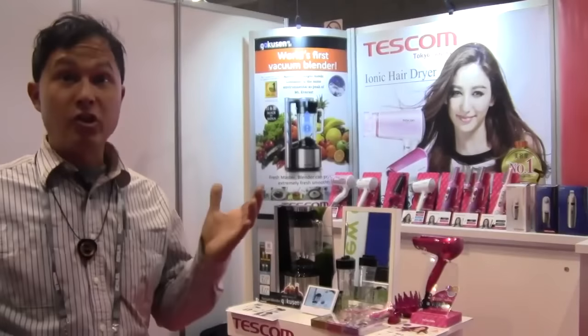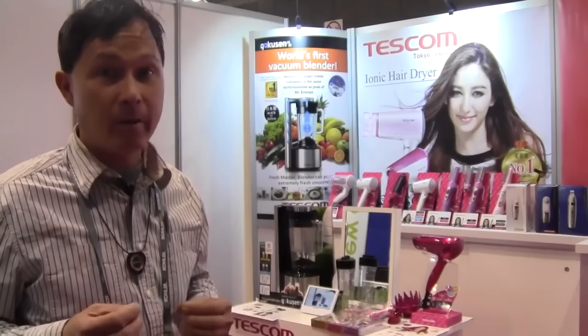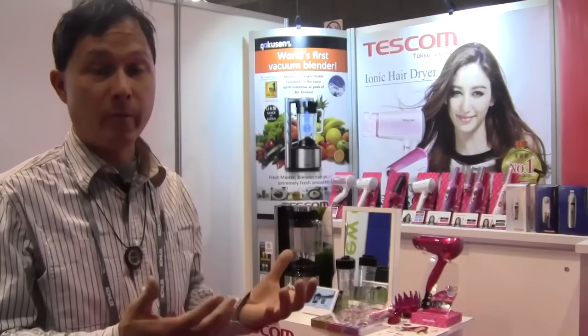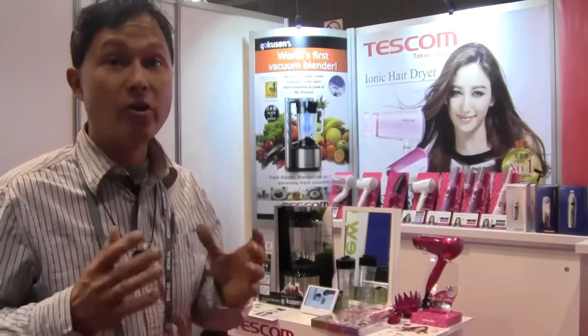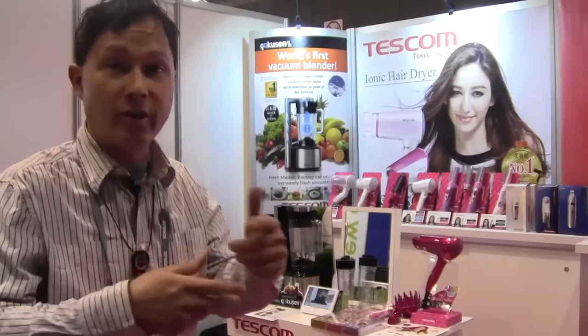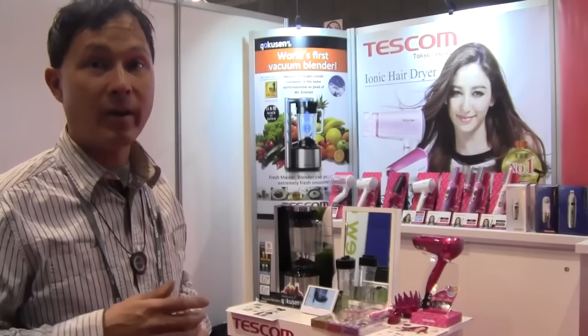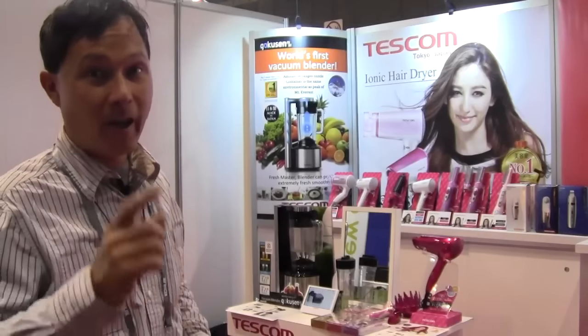The first exhibitor literally started a revolution in the housewares industry. It's a company called Tescom. For those of you who live in or have visited Japan, you may know this company — they're a pretty big company that makes beauty care products and kitchen appliances. What they've done is create the world's first vacuum blender. They originally came out with this in 2013 and have been through several generations of improvement. Now they're on their third generation, displaying it here at the Housewares Show.